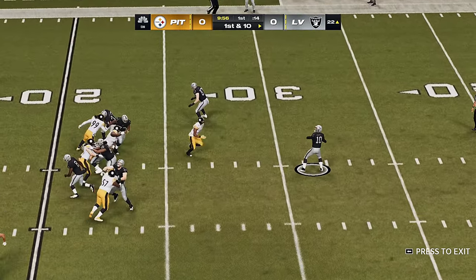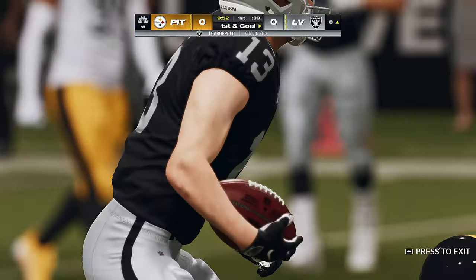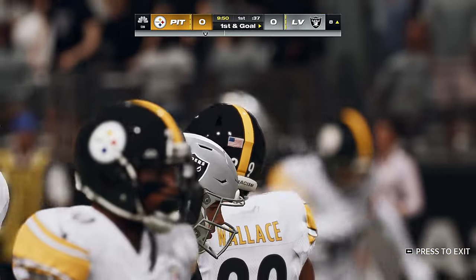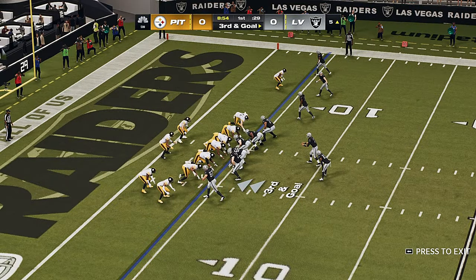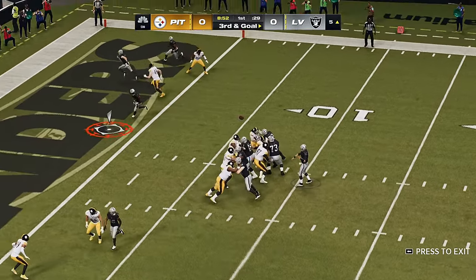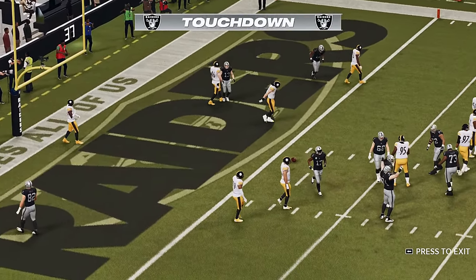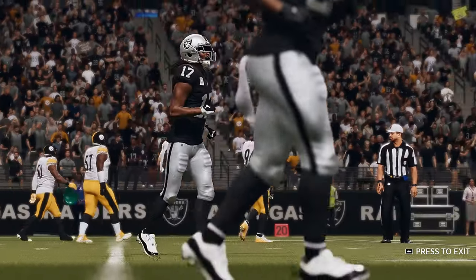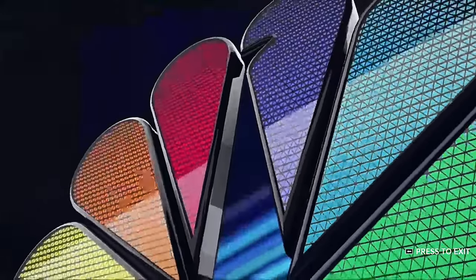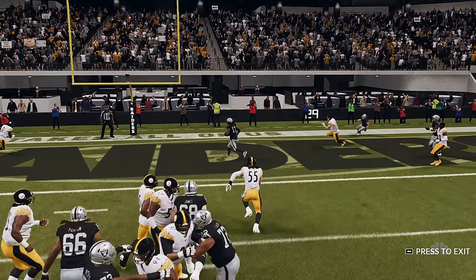Now a play fake from Garoppolo — they've got it inside the 10, at the 8 yard line. Garoppolo on third and goal, and this is caught — touchdown Raiders! Devante Adams with his first touchdown of the new season, and the Raiders claim the early lead, getting on the board first here tonight.